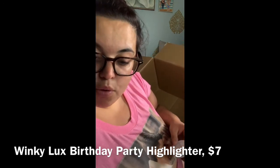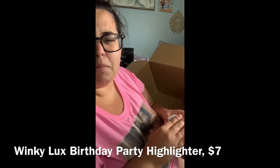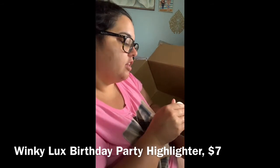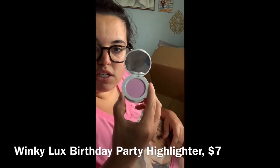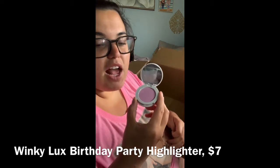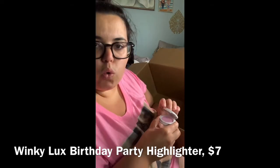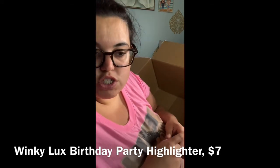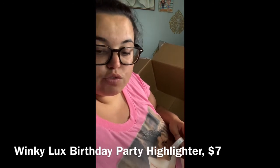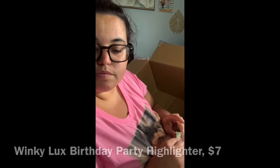Last but not least is the Winky Luxe Birthday Party Highlighter for $7. I love highlighter, but I usually go for gold or champagne tones. This one is pink, so I thought I'd give it a shot. It had good reviews at $7, so why not.